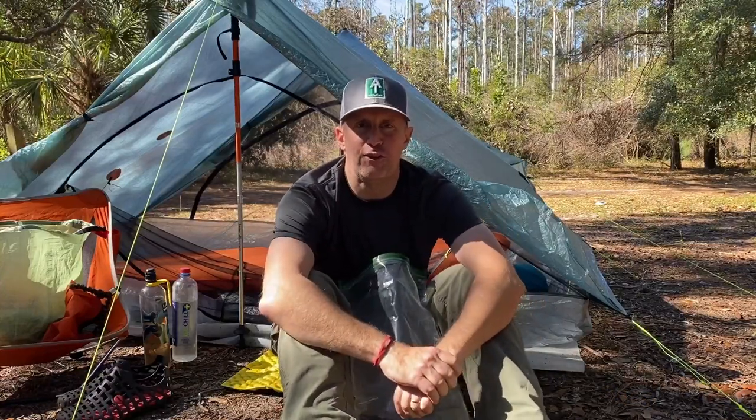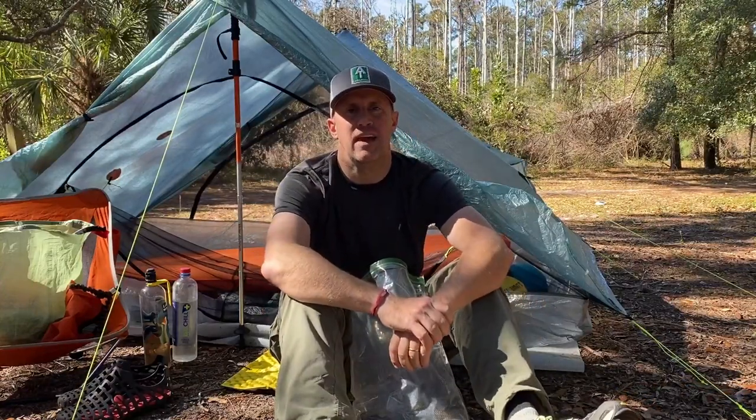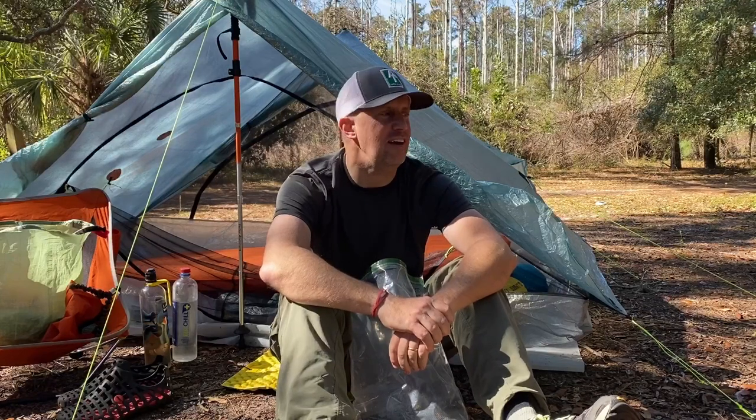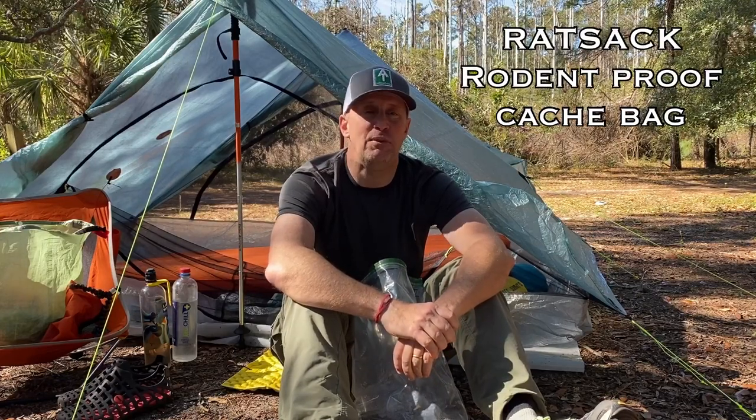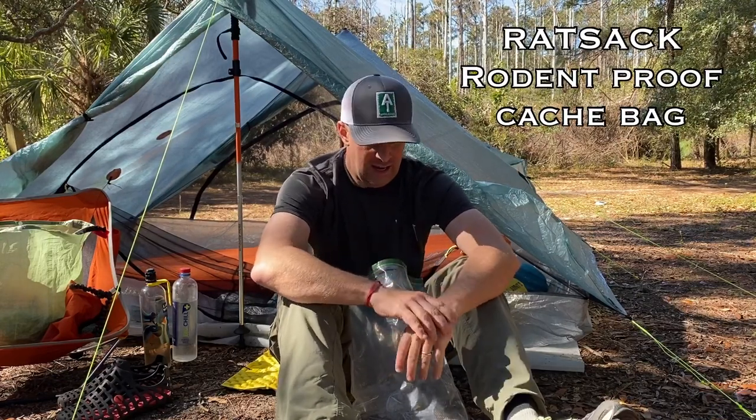Hello everybody and welcome to another edition of As the Crow Flies Hiking. I wanted to do a short video today about a rodent bag — it's actually called a Rat Sack. I'm not kidding, that's what it's called.